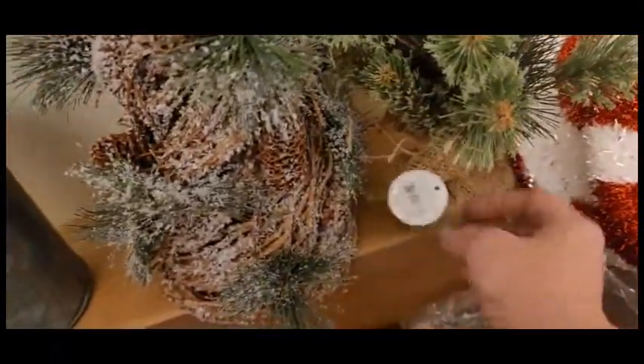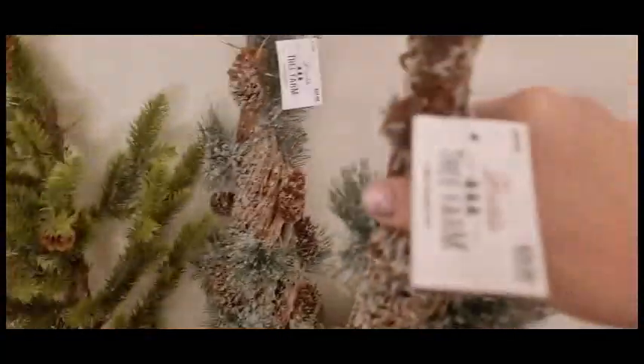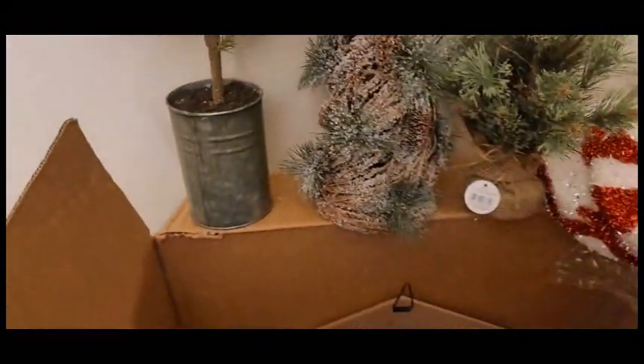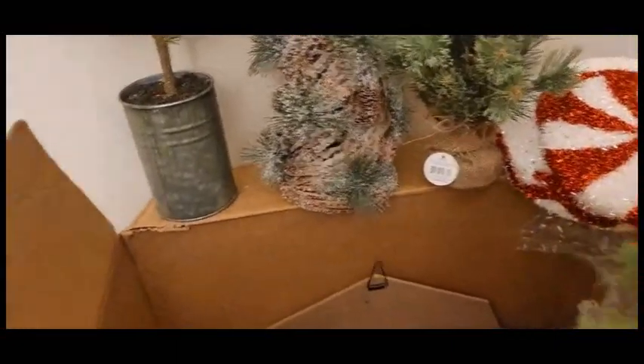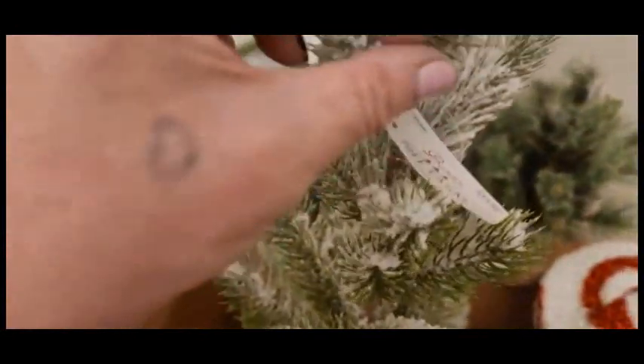This one I did get from Hobby Lobby — I don't know the exact price but I think it was around a couple of dollars. And this one right here is actually bigger; it was originally $29.99, again 70% off. I think it's going to look so pretty together. And then this one right here was 70% off as well — that was $19.99.